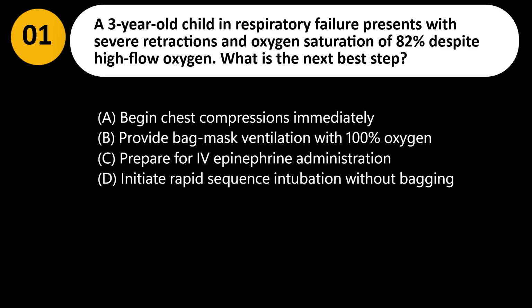A 3-year-old child in respiratory failure presents with severe retractions and oxygen saturation of 82% despite high-flow oxygen. What is the next best step? A. Begin chest compressions immediately. B. Provide bag mask ventilation with 100% oxygen. C. Prepare for IV epinephrine administration. D. Initiate rapid sequence intubation without bagging.